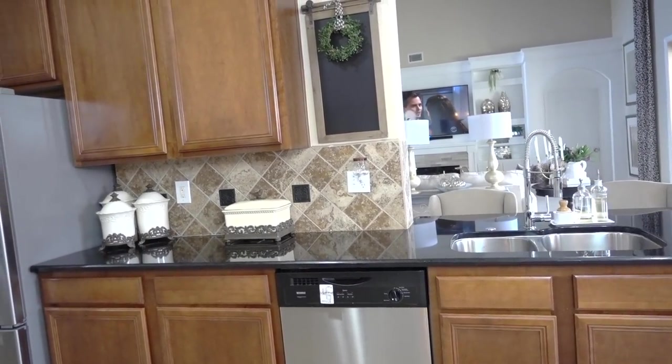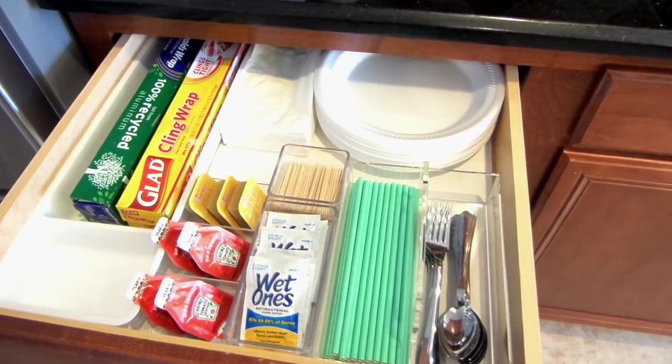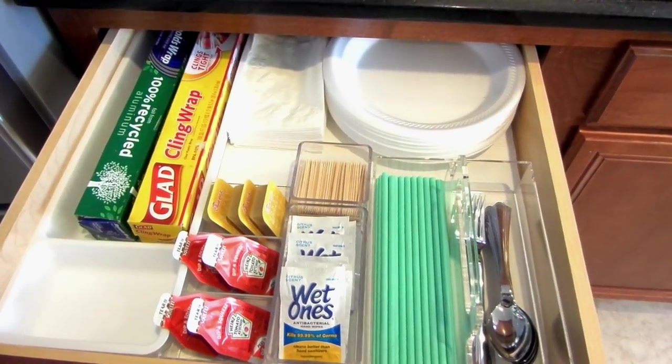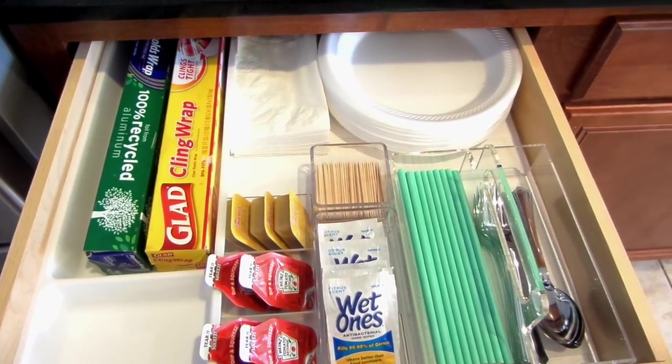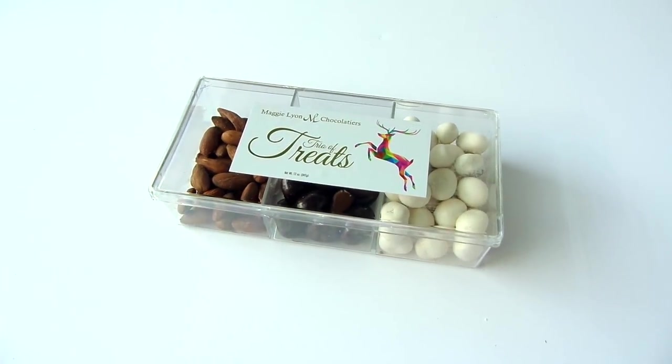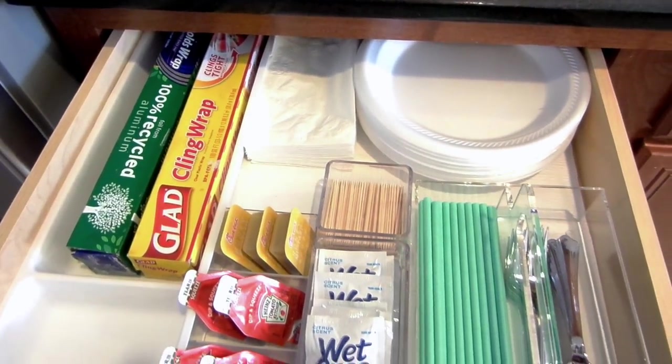Inside the bottom cabinets I keep our stockpile of foil and plastic baggies. In the drawers I keep a takeout drawer for when I do not feel like cooking. Foil, plastic wrap, napkins, and paper plates are here. Condiments from the store are kept in this plastic Christmas candy box — it was just too good to throw away. It's a great way to upcycle and reuse.